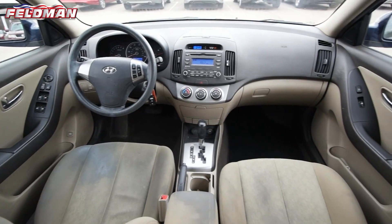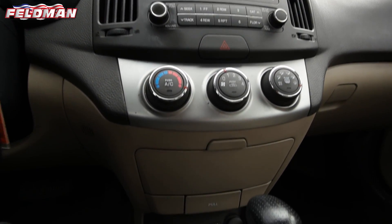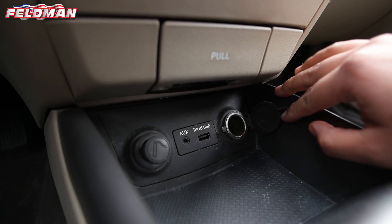This Hyundai features a great interior with cloth seats, illuminated entry, AM/FM radio with four speakers, 12-volt power outlets, and cruise control.